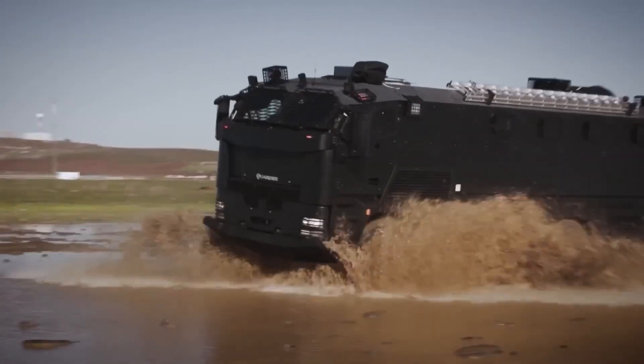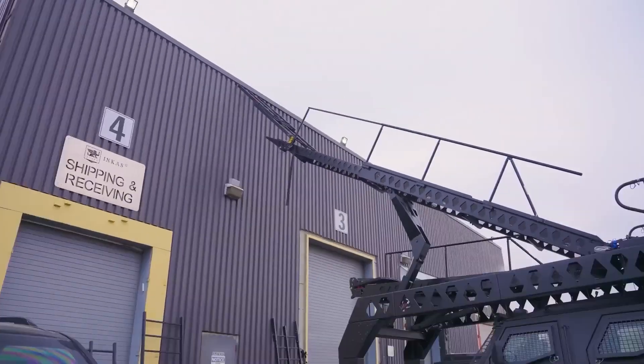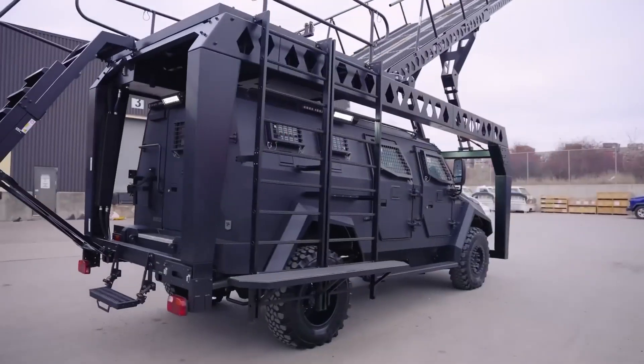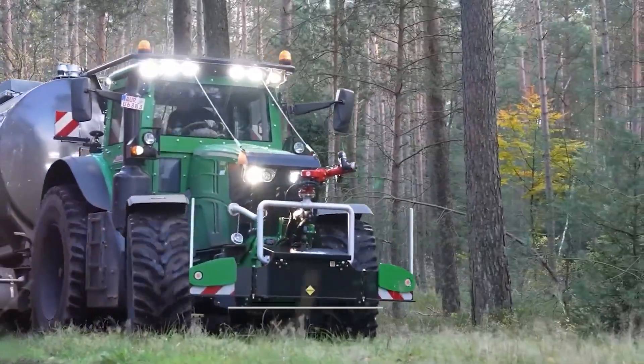Whether built for speed, strength, or versatility, these vehicles are engineered to impress and surprise even the most seasoned experts. Share your thoughts in the comment section below, give this video a thumbs up if you liked it, and make sure to subscribe. We'll see you in the next one.